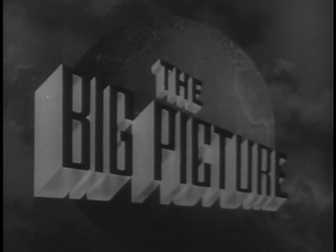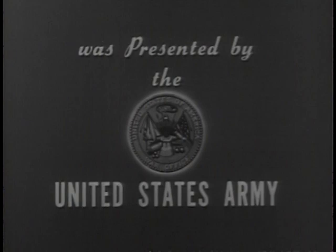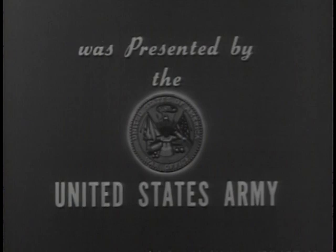This is Sergeant Stewart Queen, inviting you to be with us again next week, when we will present another look at The Big Picture. The Big Picture is a weekly television report to the nation on the activities of the Army at home and overseas, produced by the Signal Corps Pictorial Center, and presented by the United States Army in cooperation with this station. You, too, can be an important part of The Big Picture — you can proudly serve with the best equipped, the best trained, the best fighting team in the world today, the United States Army.